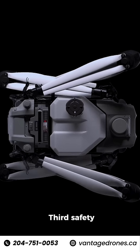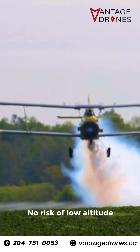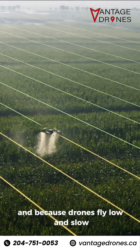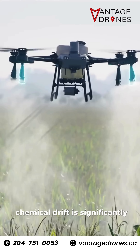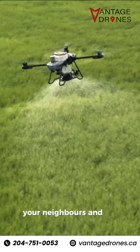Third, safety. No human pilot in the air, no risk of low-altitude collisions. And because drones fly low and slow, chemical drift is significantly reduced. That's good for your crop, your neighbours, and the environment.